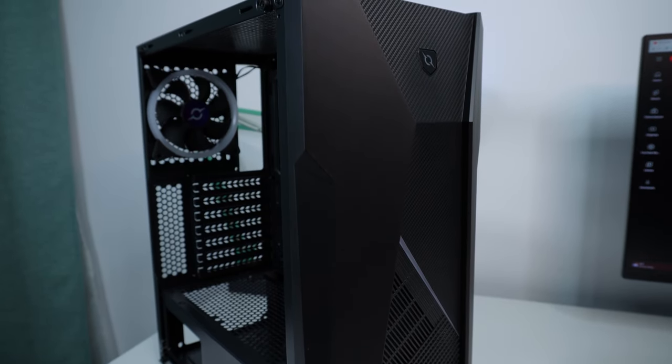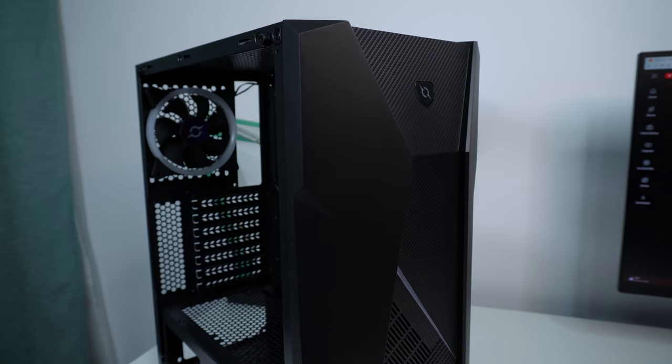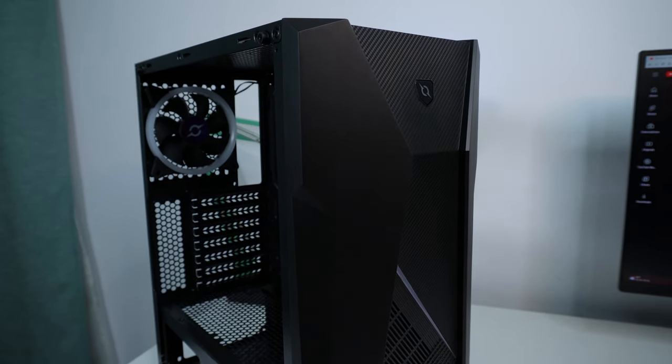All I know is that it supports both ATX and micro-ATX boards. This being an ATX board it should definitely fit in there, and I'm hoping that the modular PSU is going to give me less headache when I put everything together.